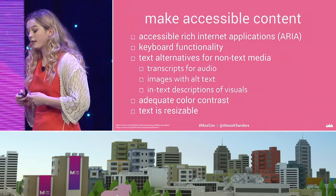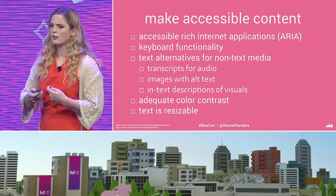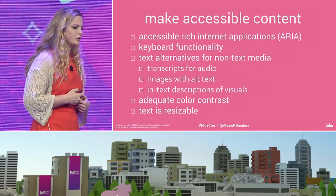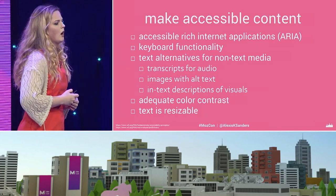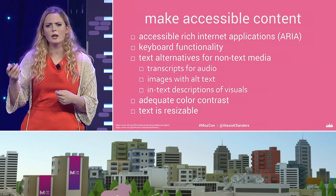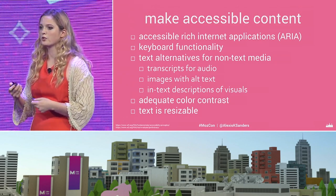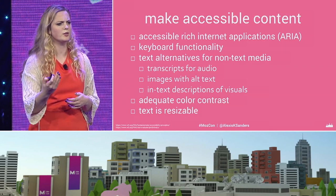Making content accessible — we want to be able to do this so that everyone can enjoy the same experiences. A lot of that relates to keyboard functionality, various forms of structured data, text alternatives for non-text media, and ensuring adequate size and color contrast. I definitely recommend having a professional check that out because it can be a really eye-opening experience to see what someone else is going through.